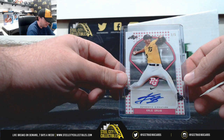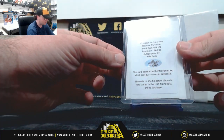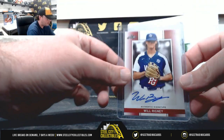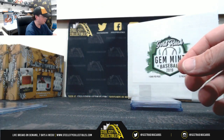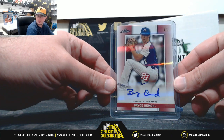Let's start out with a 1 of 1 Caleb Davis. Next up, Will Rigney, number 1 of 2. We have a 1 of 1, Brace Osmond.